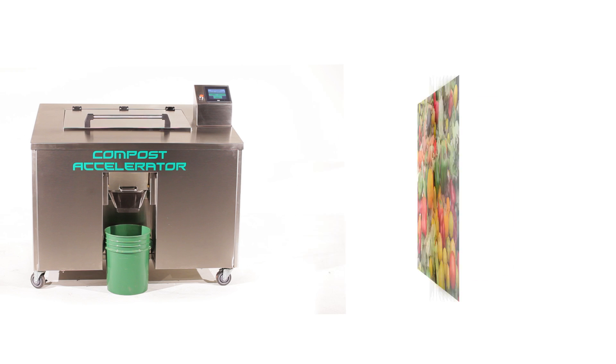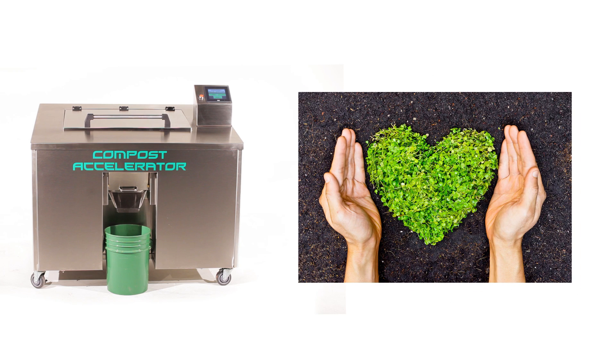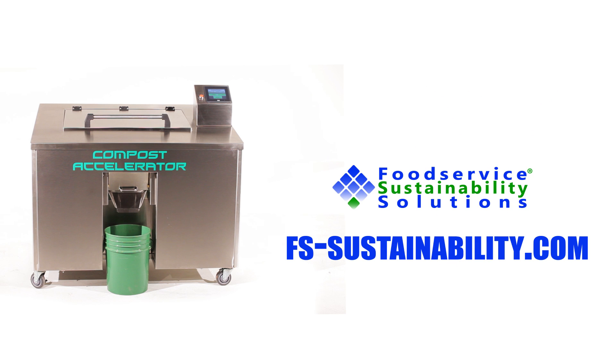So what are you waiting for? Turn your food waste into reusable nutrient-rich compost. If sustainability is your goal, look no further than the Compost Accelerator from Food Service Sustainability Solutions.